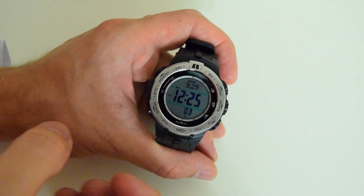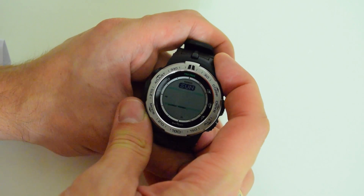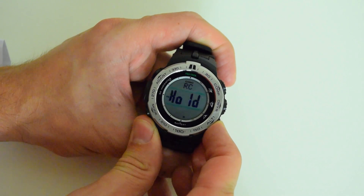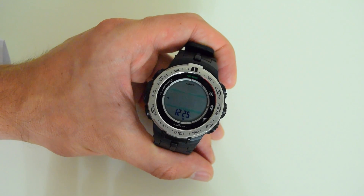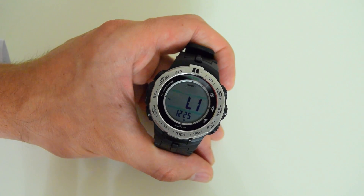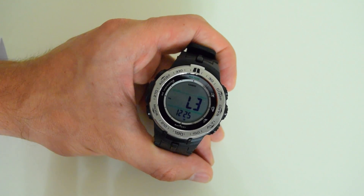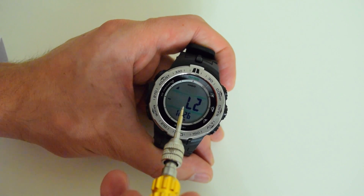It's almost half past 12. Let's see the difference in the signal level. As you can see, now we have the signal level indication. Even though between me and the transmitter is about 2000 miles, the signal is pretty strong.